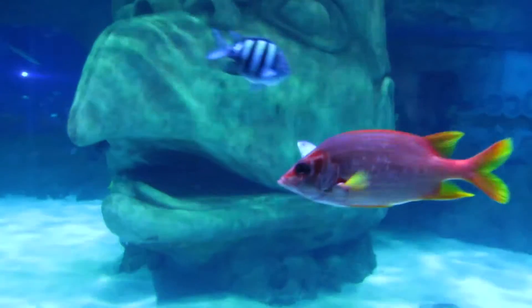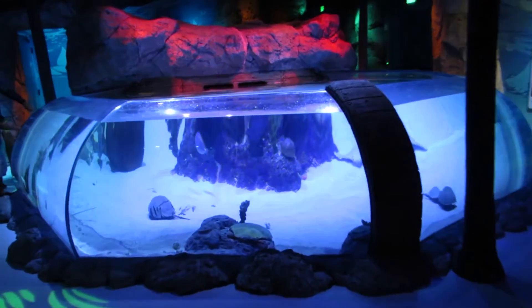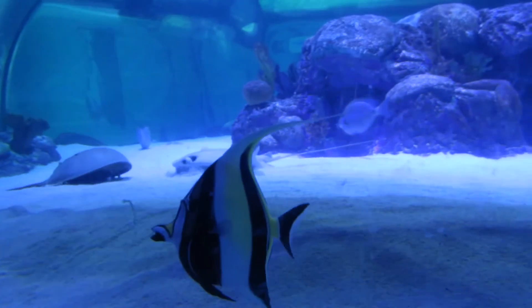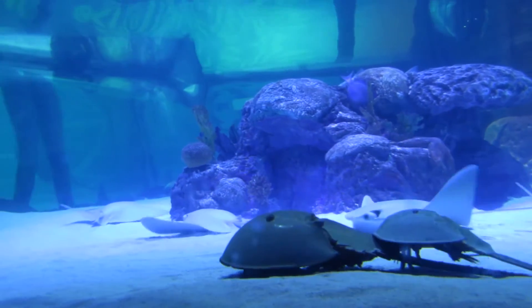This aquarium has some uniquely designed tanks, like the Stingray tank, which was home to a Moorish idol and some horseshoe crabs — this one toting around its young.